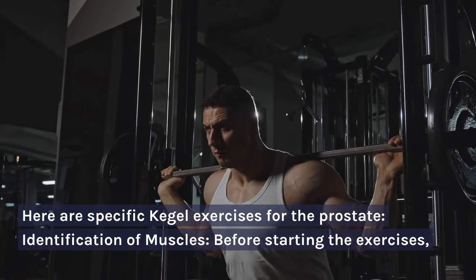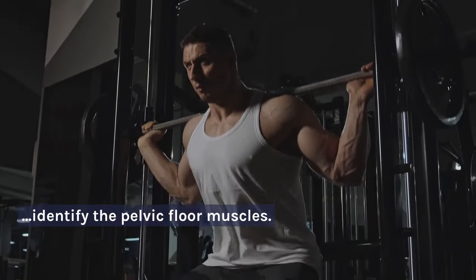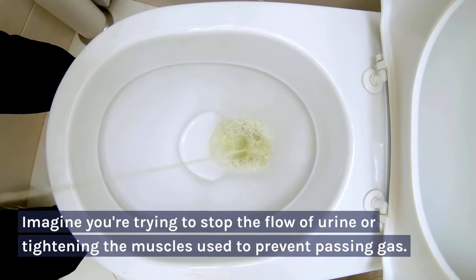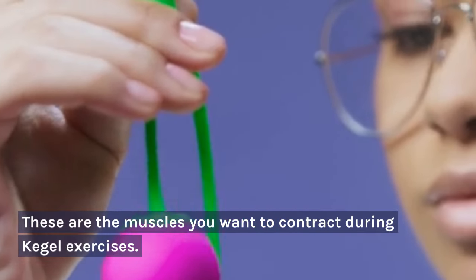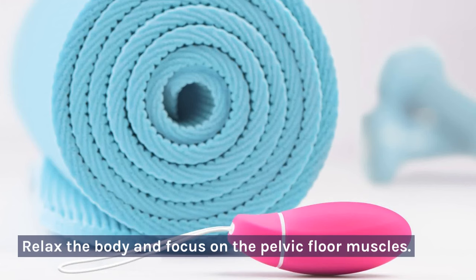Here are specific Kegel exercises for the prostate. Identification of muscles: before starting the exercises, identify the pelvic floor muscles. Imagine you're trying to stop the flow of urine or tightening the muscles used to prevent passing gas. These are the muscles you want to contract during Kegel exercises. Starting Position: find a comfortable position, either sitting or lying down. Relax the body and focus on the pelvic floor muscles.